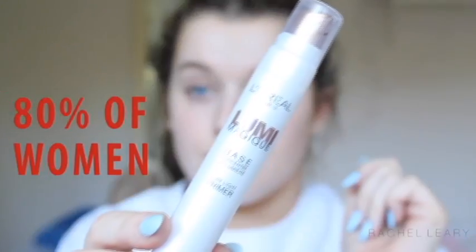My customer is the everyday, on-a-budget girl — the 80% of women who refuse to leave the house without makeup on.